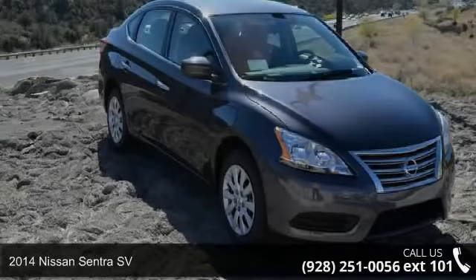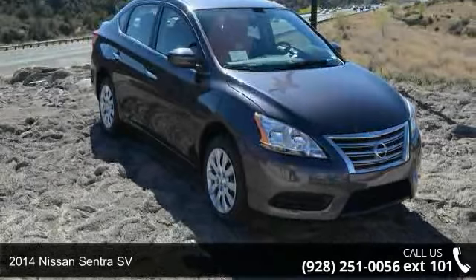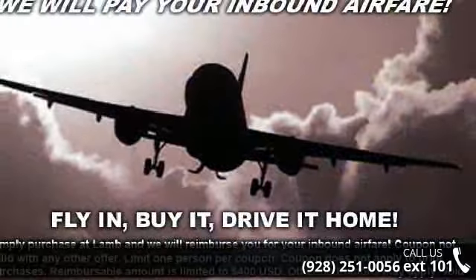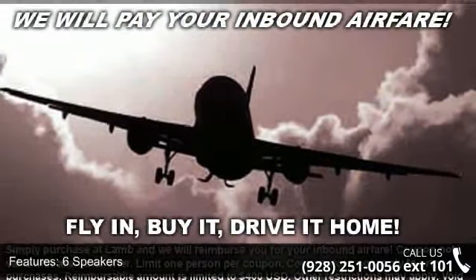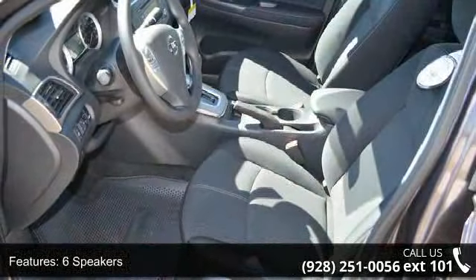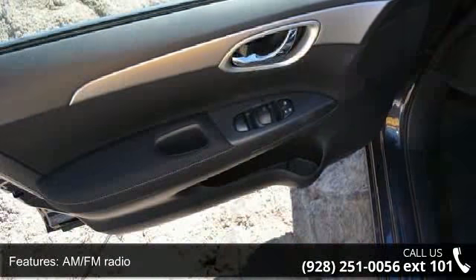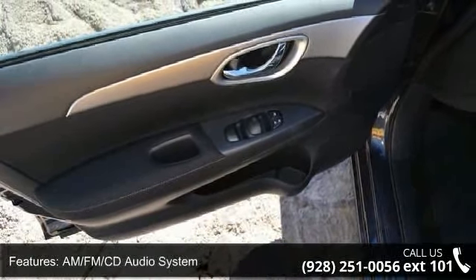Presenting the 2014 Nissan Sentra SV. This may be the set of wheels you've been looking for. Some of the top features included with this vehicle are AM FM Audio System, Security System, Trip Computer, Rear Seat Center Armrest, Overhead Console, Air Conditioning, and Power Windows.